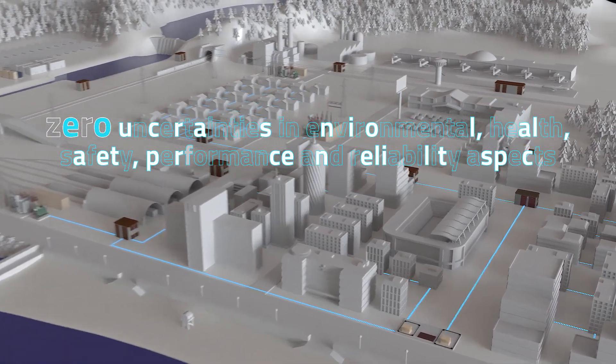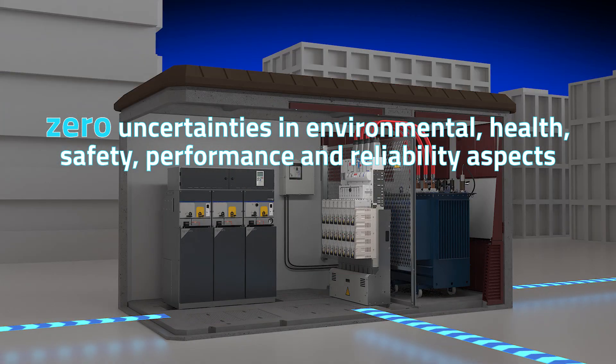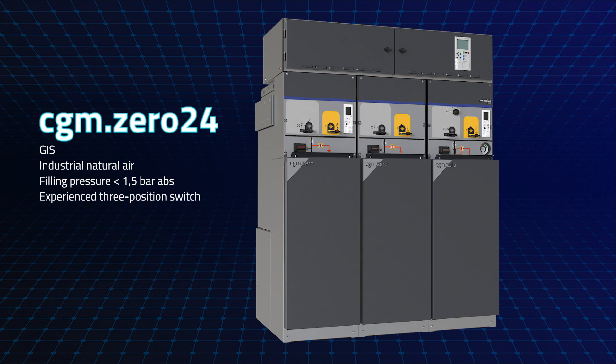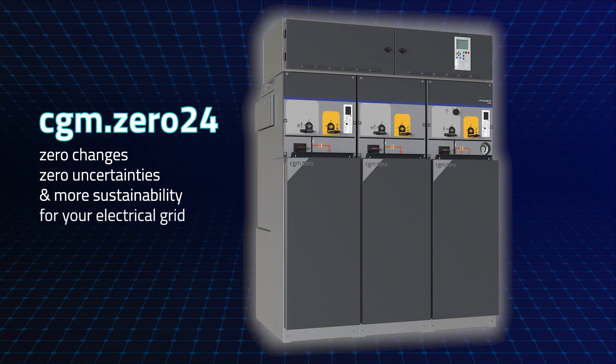One achievement: zero uncertainties in environmental health, safety, performance and reliability aspects. CGM024, the best SF63 digital native technological solution for 24 kV secondary distribution. Zero changes, zero uncertainties and more sustainability for your electrical grid. One system, zero changes, zero uncertainties.